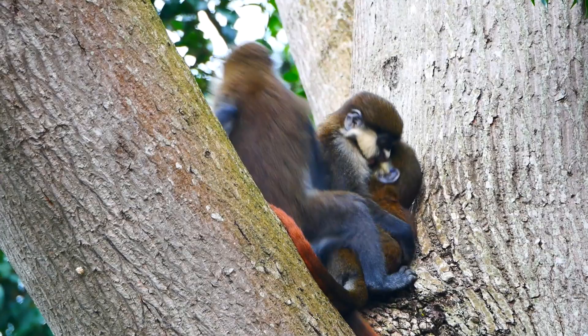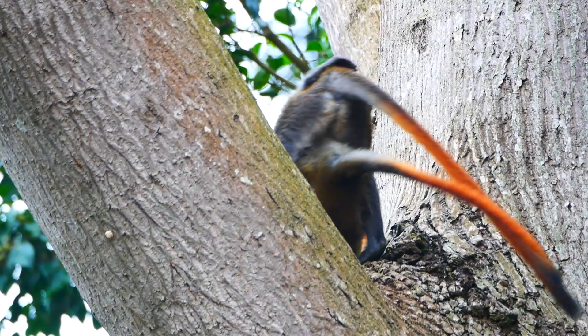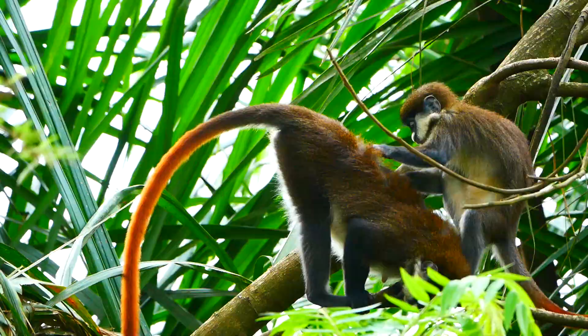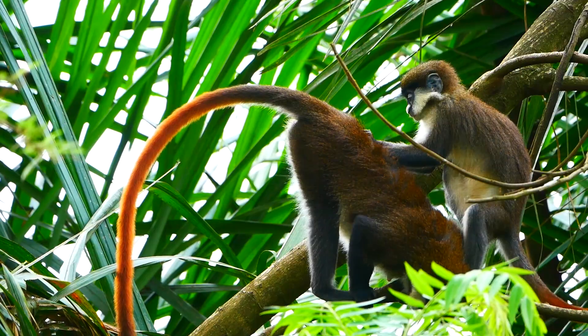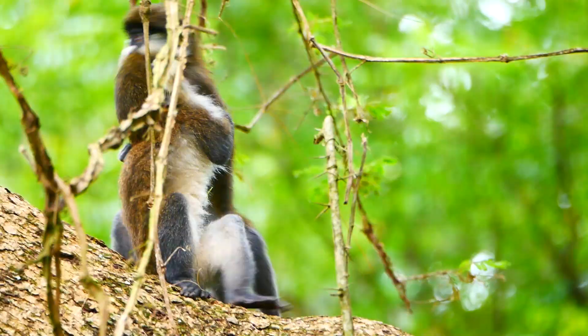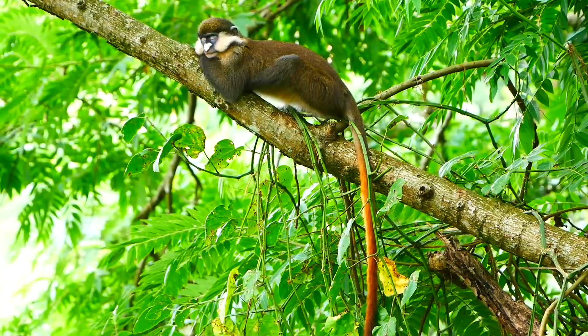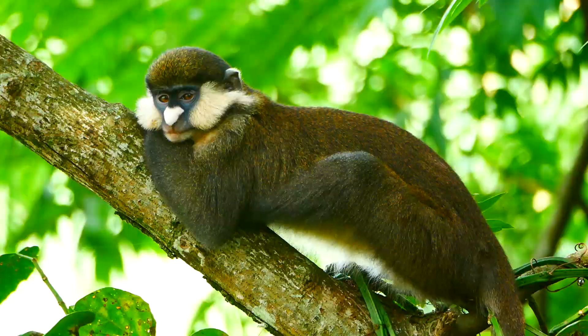Even after nearly two weeks, I just couldn't resist continuing to film the red-tails. They were just so beautiful, so playful and just genuinely wonderful. Who can resist an animal that's so laid back that when it's just two or three metres away from you, it just can't keep its eyes open.